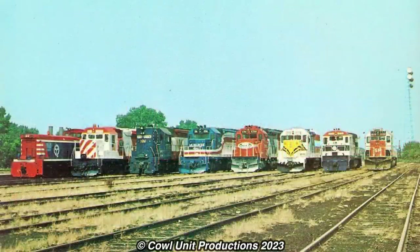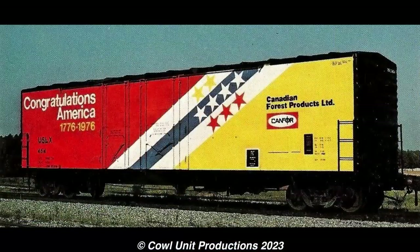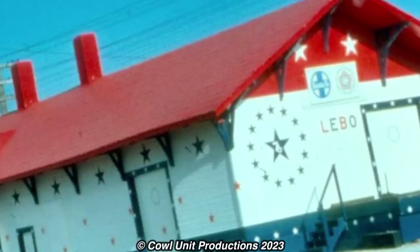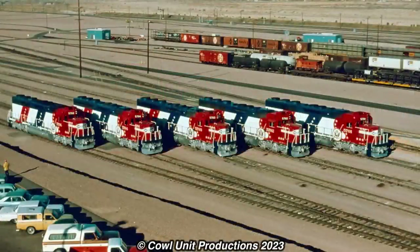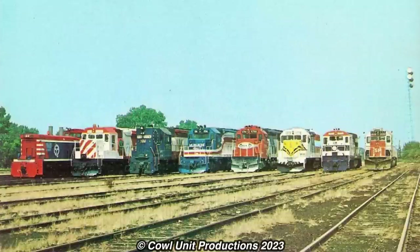It wasn't just limited to diesel locomotives either. Steam locomotives, electric locomotives, boxcars, hoppers, cabooses, steam cranes — hell, even railroad buildings were getting the Bicentennial treatment. Some railroads even managed to outdo themselves with their own liveries, both in quality and quantity. The Santa Fe would paint up five of their SD45-2s into the same scheme, while the Pittsburgh and Chalmers would paint its whole roster into Bicentennial colors. It honestly was a giant competition for the best Bicentennial livery.